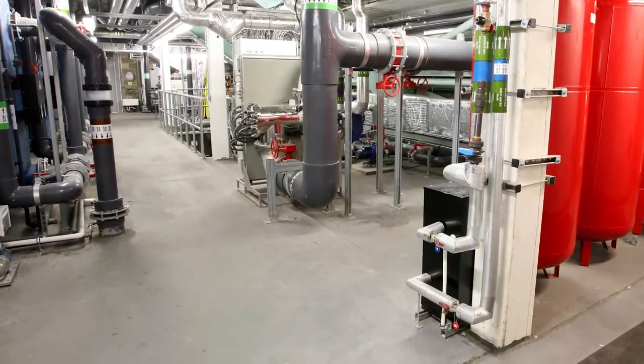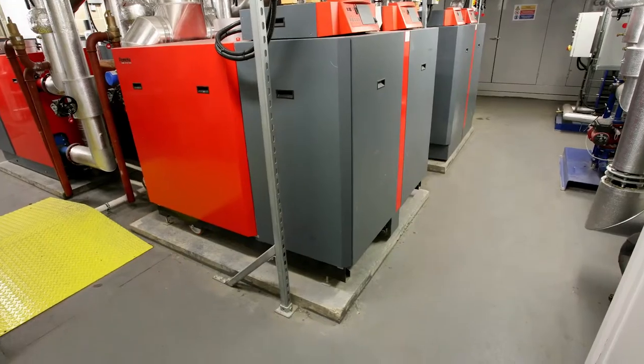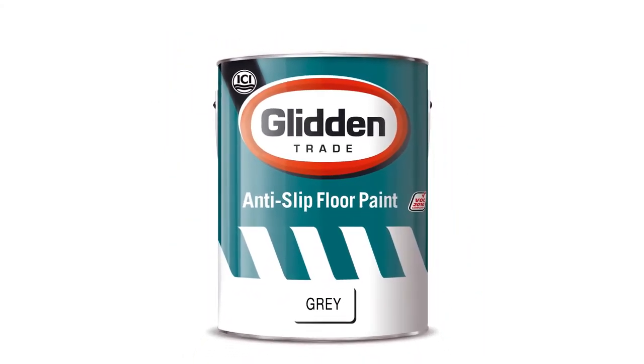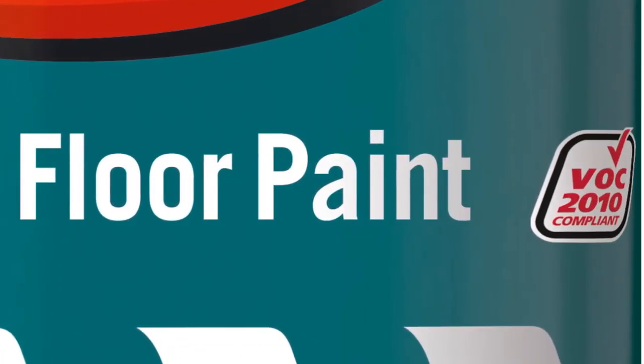Glidden Trade Endurance anti-slip floor paint was selected to cost effectively add to the health and safety credentials of the centre. A professional quality ready mix coating, it provides a consistent texture finish that has been classified in accordance with the health and safety executive guidelines.